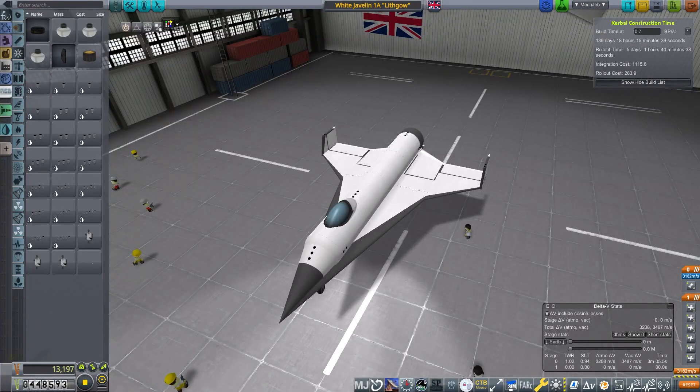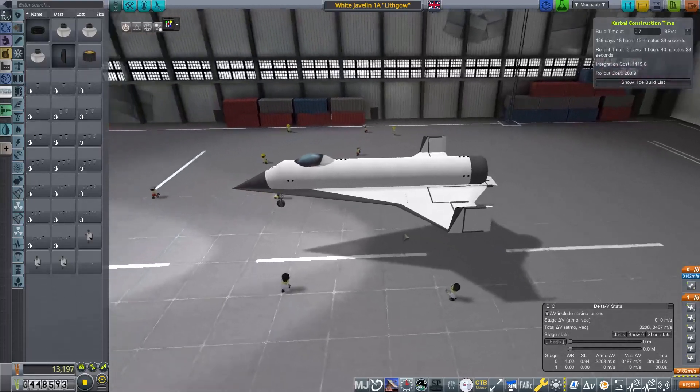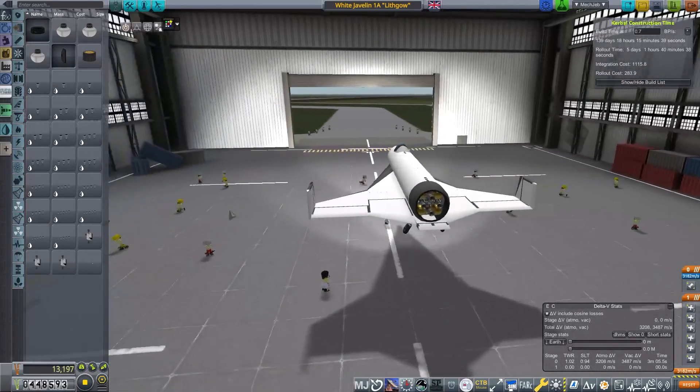Welcome back to A Very British Space Program. This is episode 12. We've been to orbit, we've put things orbiting the planet, and now it's time we've got our astronauts to do stuff.